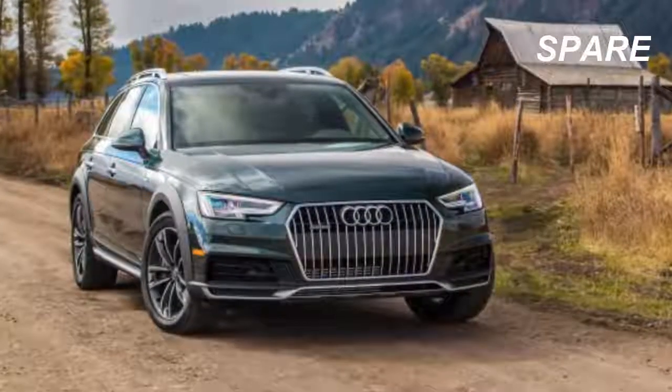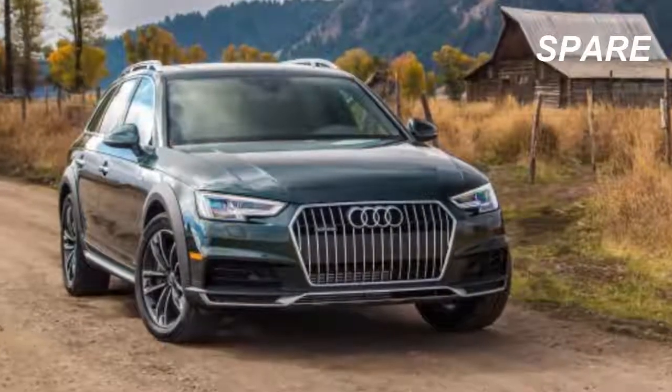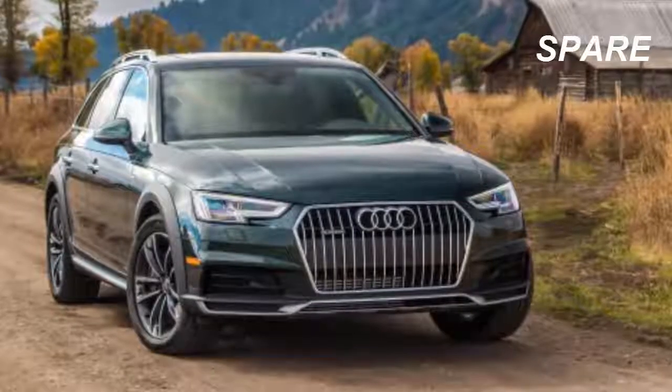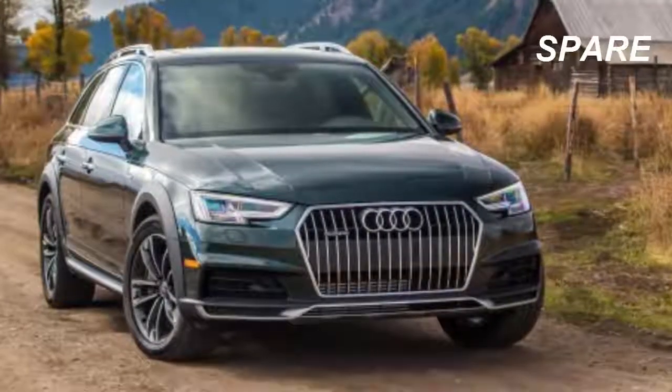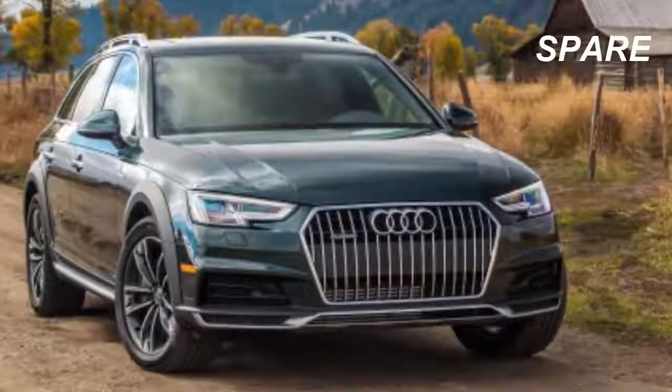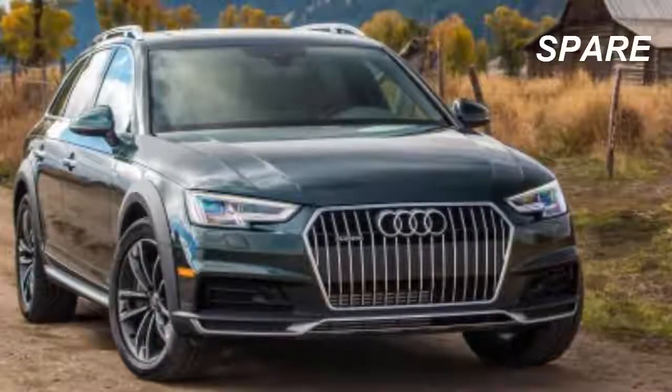The Prestige model tops the lineup with Audi's Virtual Cockpit, a 12.3-inch screen that replaces conventional gauges, navigation with an 8.3-inch display screen, adaptive cruise control, acoustic glass, a head-up display, and a surround-view camera system.